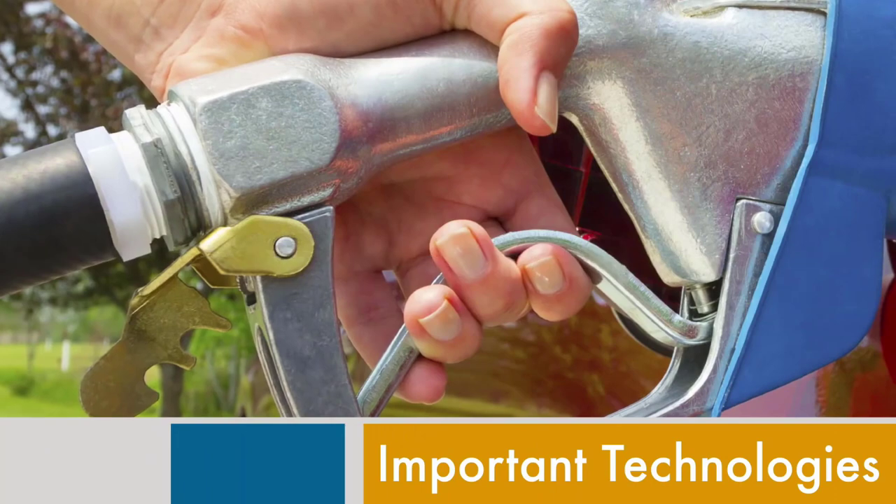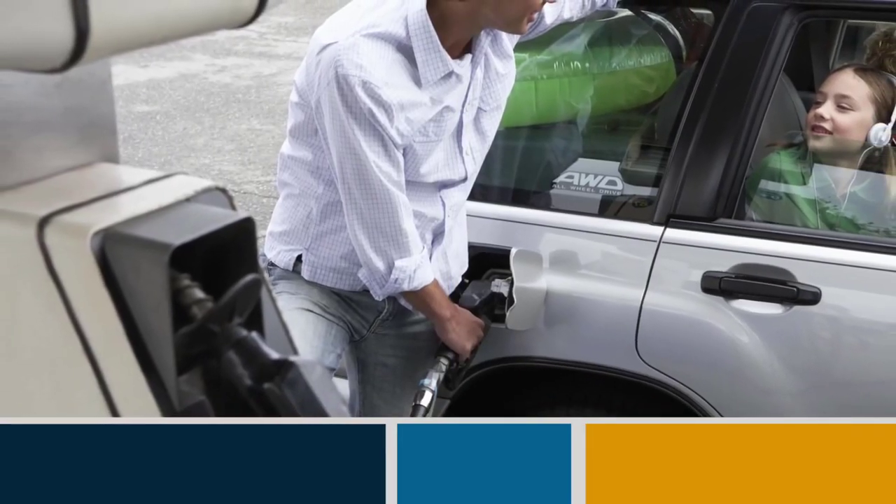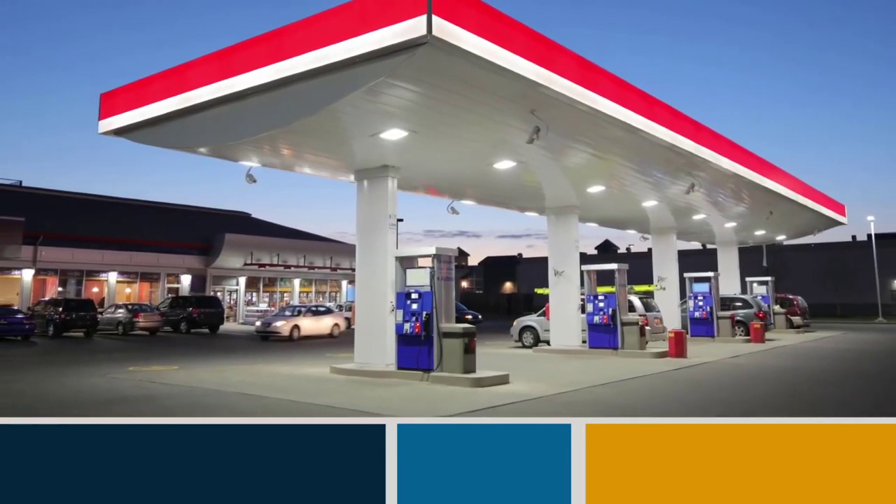Upgraded equipment, important technologies, and sound practices together help your neighborhood service station protect our environment and your peace of mind.